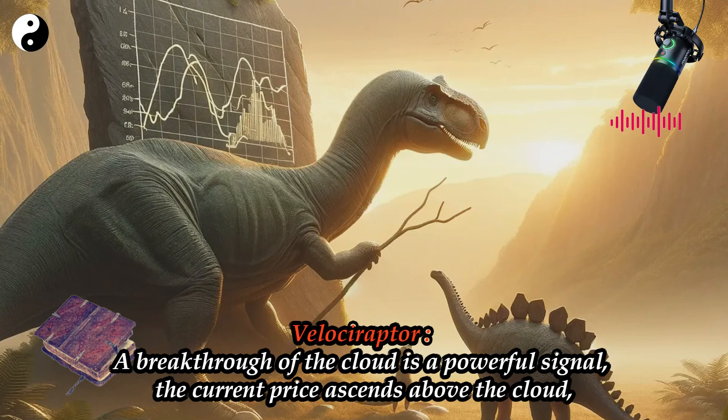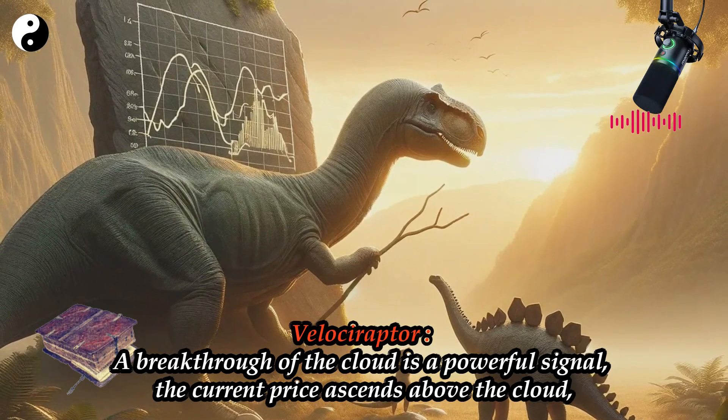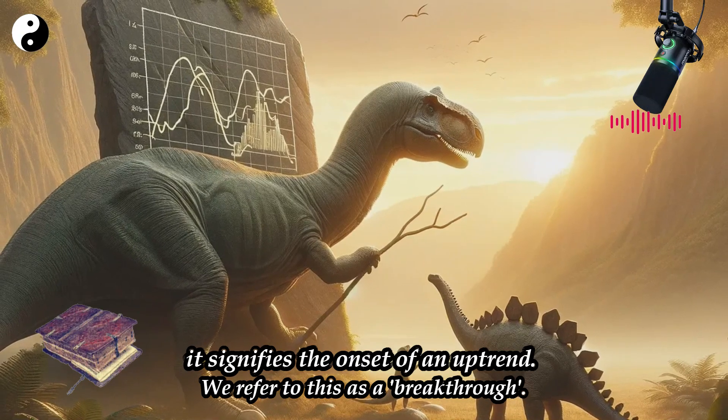Velociraptor: A breakthrough of the cloud is a powerful signal. When the current price ascends above the cloud, it signifies the onset of an uptrend. We refer to this as a breakthrough.